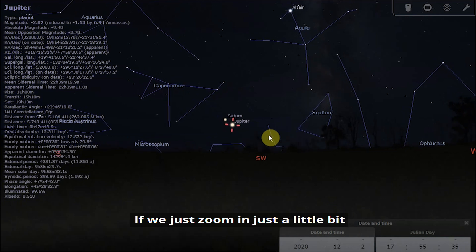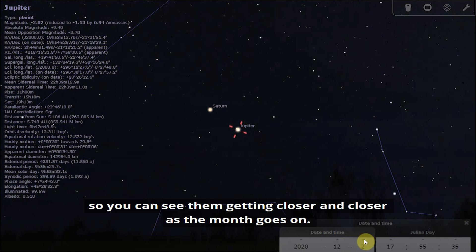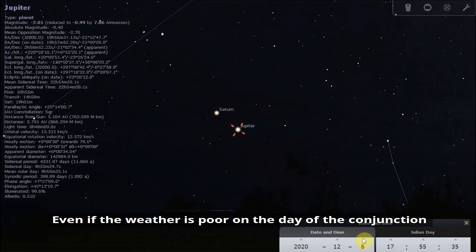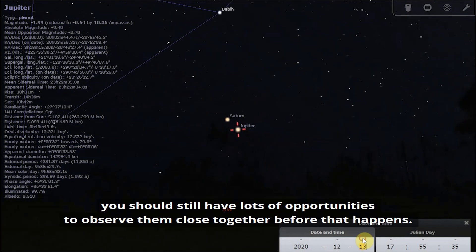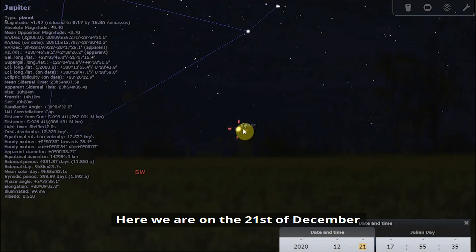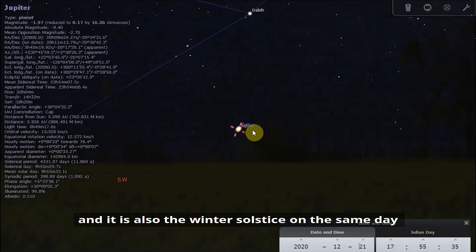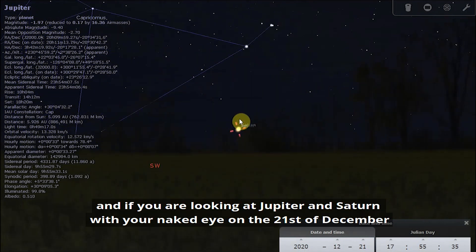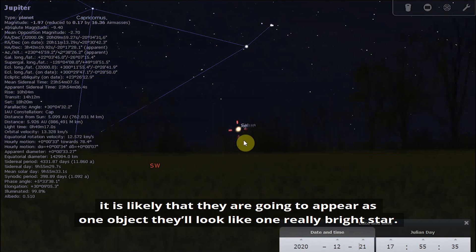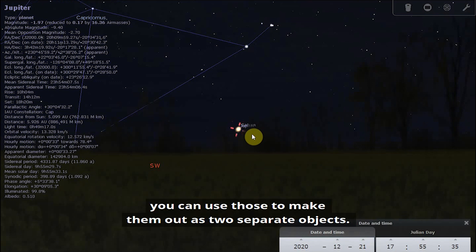Zooming in a little, let's take a look at how the gap between them closes as we go through the month — you can see them getting closer and closer. So even if the weather is poor on the day of the conjunction, you should still have lots of opportunities to observe them close together. Here we are on the 21st of December, the day of the great conjunction, which is also the winter solstice. With the naked eye, Jupiter and Saturn are likely to appear as one object — one really bright star. With a telescope or binoculars, you can make them out as two separate objects.